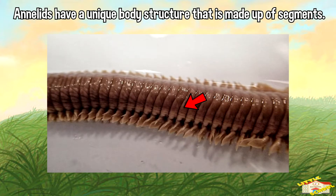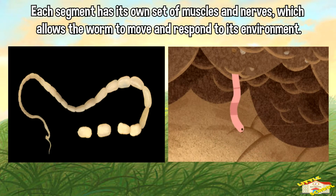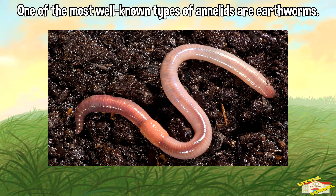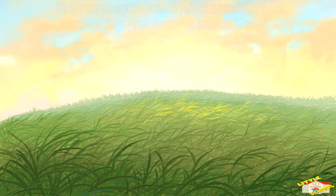That body structure is made up of segments. Each segment has its own set of muscles and nerves, which allows the worm to move and respond to its environment. One of the most well-known types of annelids are earthworms.